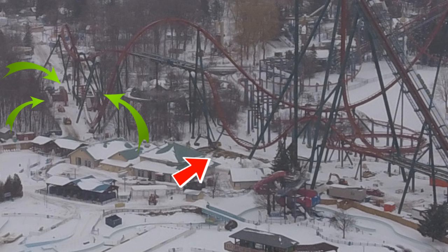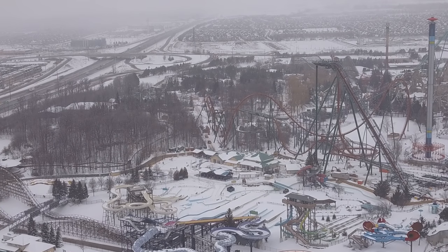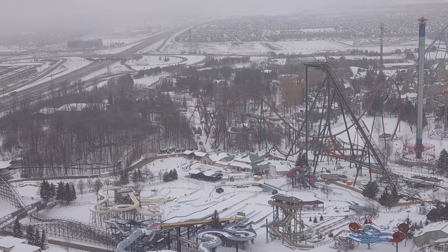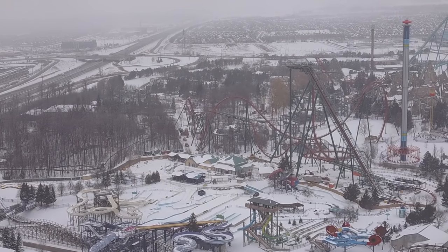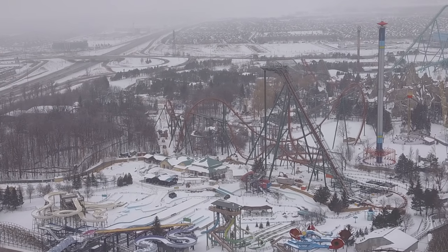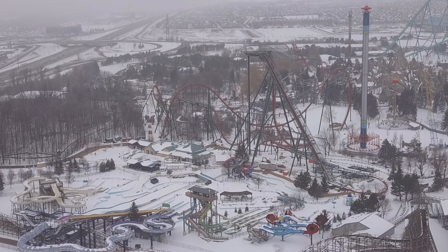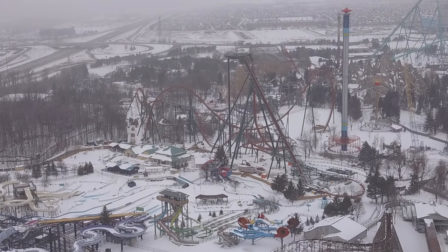The last support column for Yukon Striker went up and now you have the vertical loop heading on in — super awesome. With the red arrow, they're digging out a very straight line alongside the second drop out of the MCBR. I originally thought it was going to be a river because of its flow, but they're pouring cement into it, which is not common for rivers. It's very straight to the second drop and pullout, so I'm thinking either a building, theming, or a water feature.